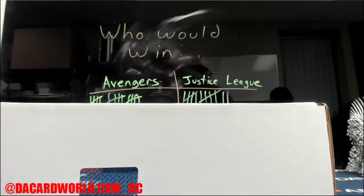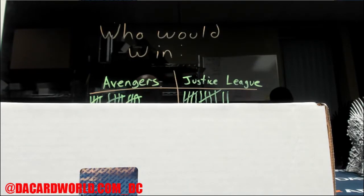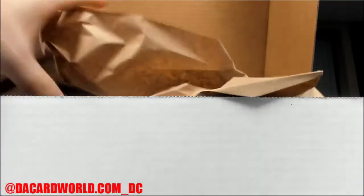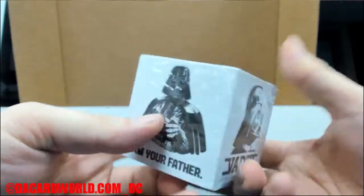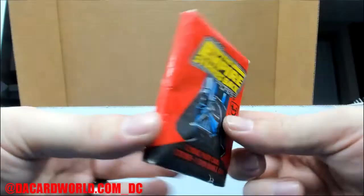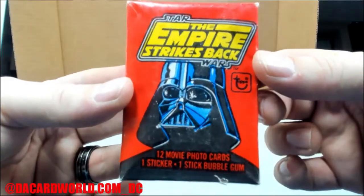All right, on to the mystery box - Hit Parade! You rascals, let's see what you have for us here. We have the pad for your desk - I am your father. Is this what I think it is? 1980 - it's a pack! I can hear the gum - 1980 Empire Strikes Back original cards. Let me put this in something proper.